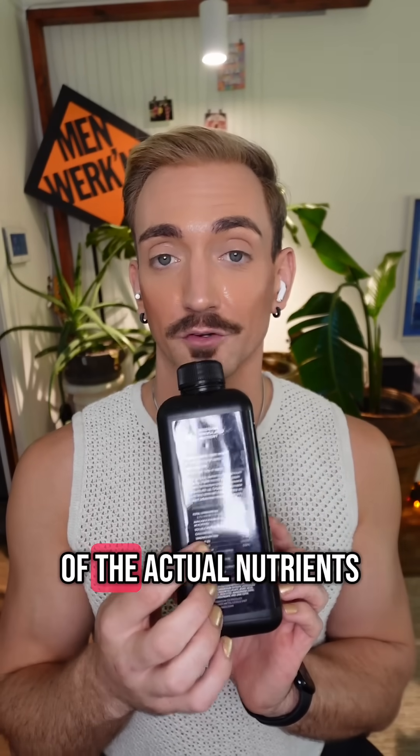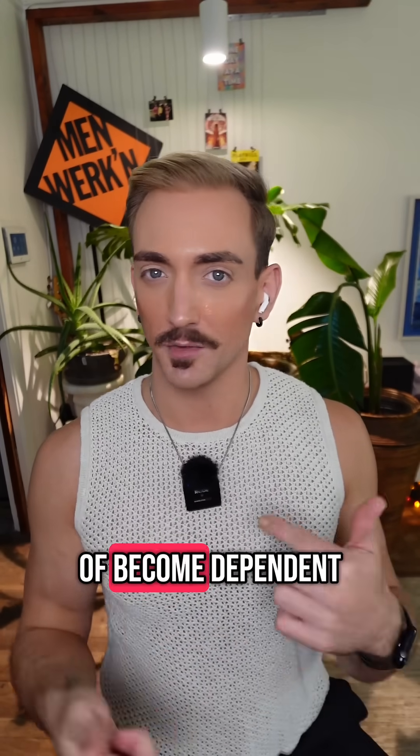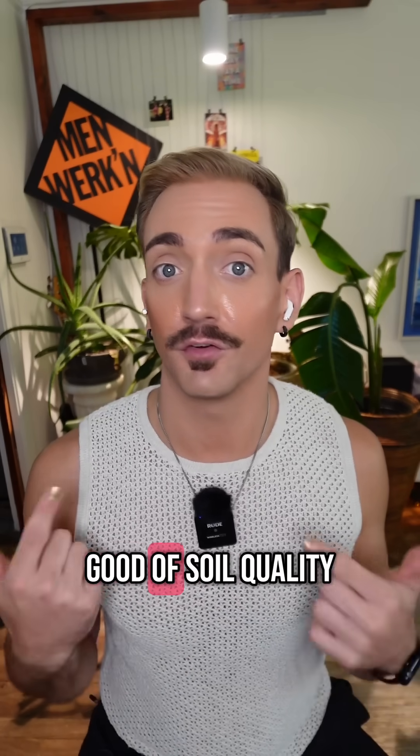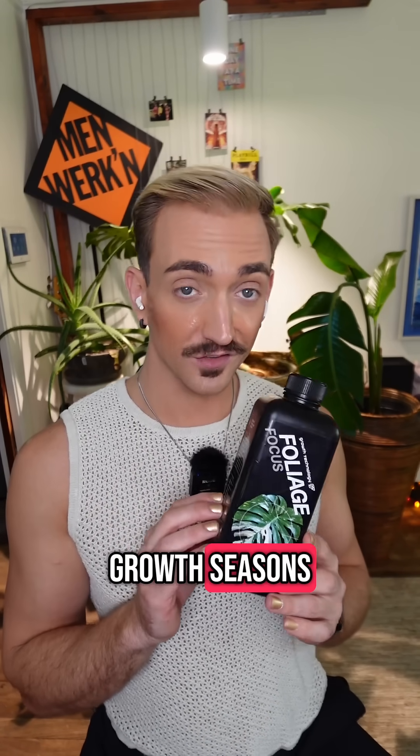Typically, you'll have a more complete formula with more of the actual nutrients. Because it's putting these nutrients directly into the plant, your plant can kind of become dependent on it, and then you won't have as good of a soil quality. Synthetic fertilizers are great during high growth seasons because